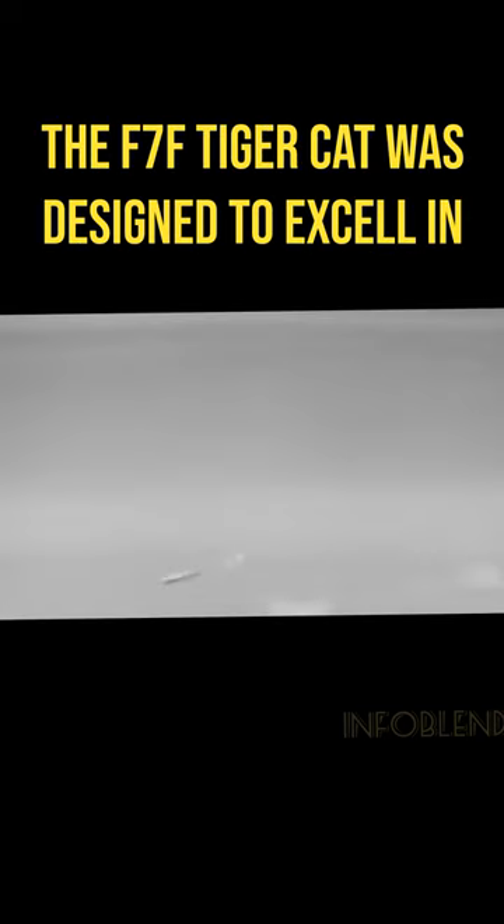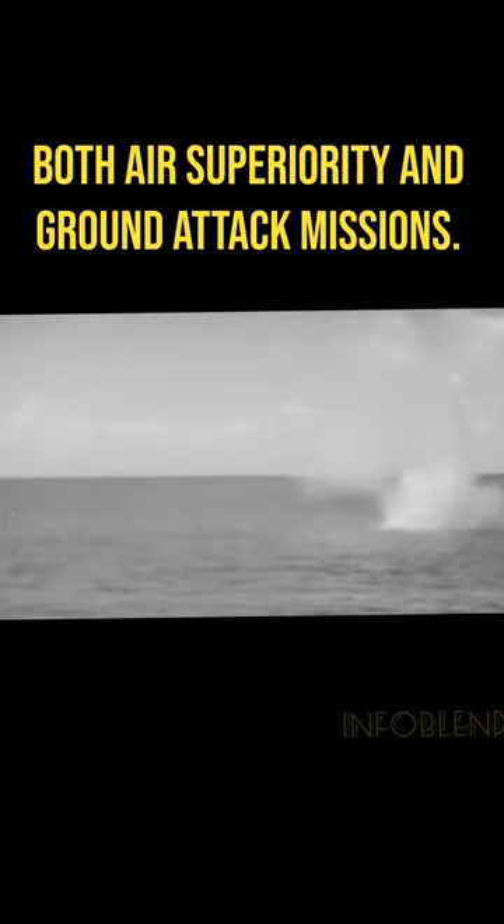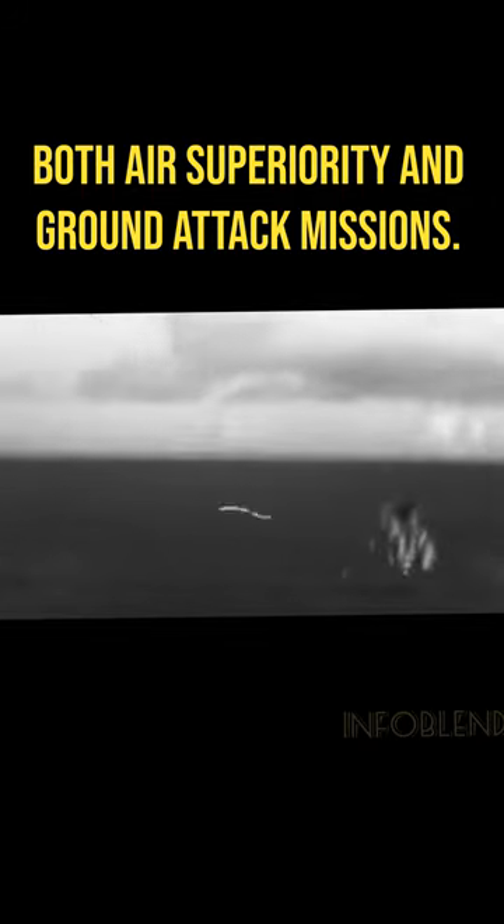Armed with machine guns, cannons, and rockets, the F-7F Tigercat was designed to excel in both air superiority and ground attack missions.